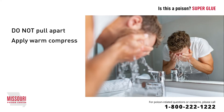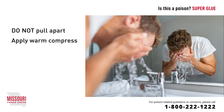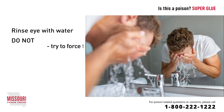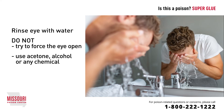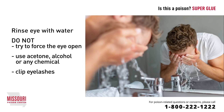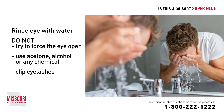For superglue in the eye, remember that this will sting and burn a lot at first. If the eyelids are not stuck together, rinse the eye with water. If the eyelids are stuck together, do not try to force the eye open. Do not use acetone, alcohol, or any chemical near the eye in attempts to dissolve the adhesive, and do not attempt to release the adhesion by clipping eyelashes. Apply warm compresses over the eye, as this may help soften the glue and loosen the bond.